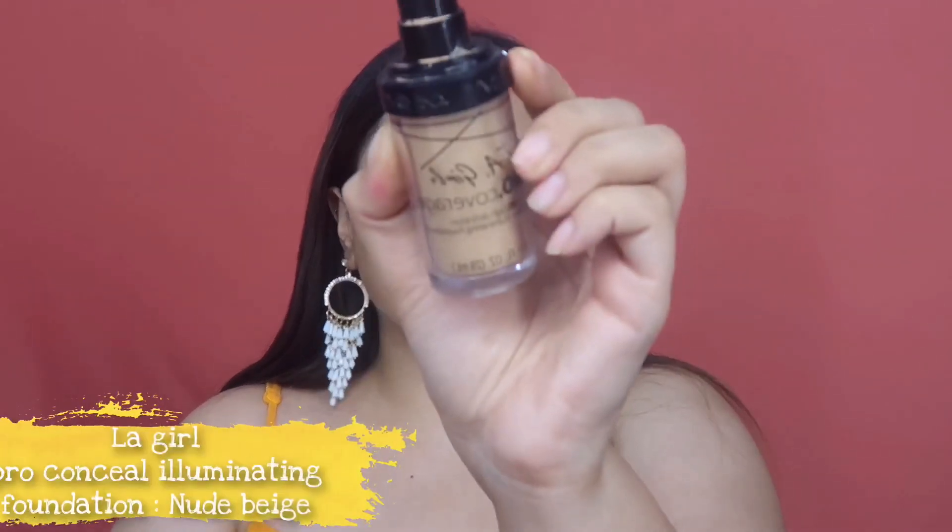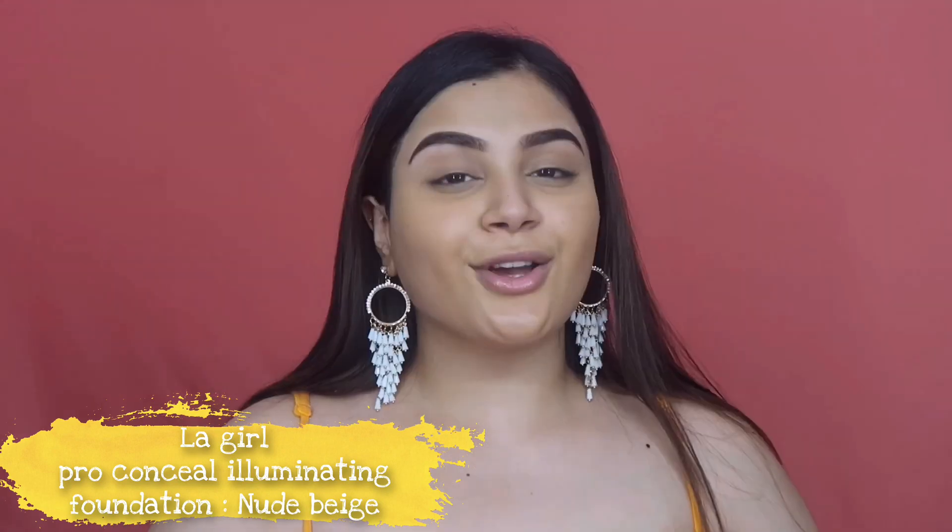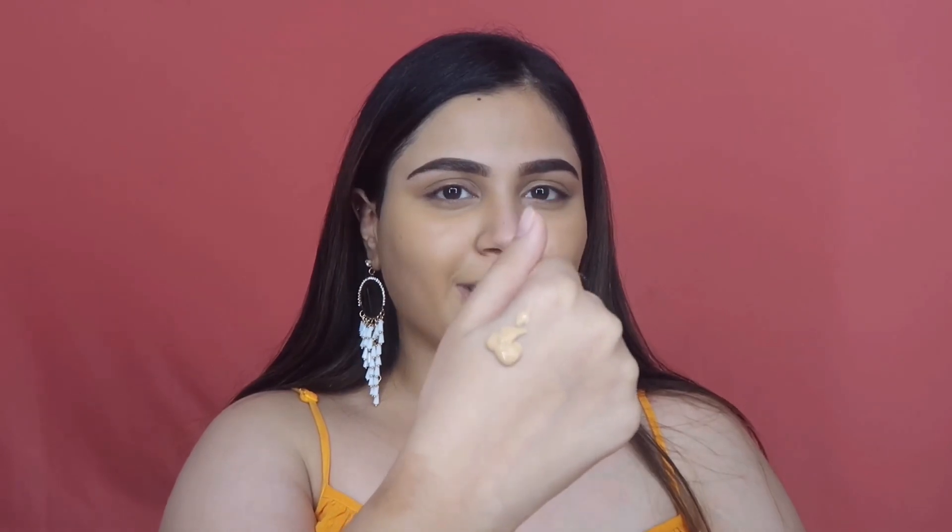After color correction, go ahead with your foundation — choose it according to your skin type. Since I belong to the dry skin category, I'm naturally more attracted to dewy finish foundations. Today I'm using the LA Girl Pro Illuminating Foundation in the shade Nude Beige. I always start with a little and build it up where required — about one and a half pumps — and dot it all across my face to know where exactly I need product.